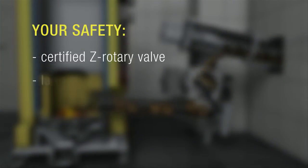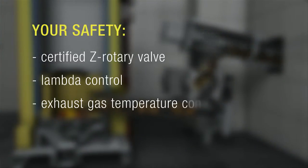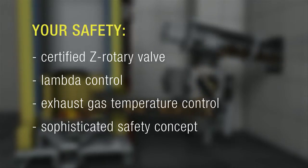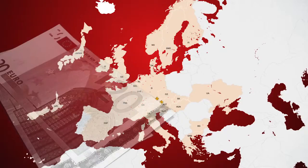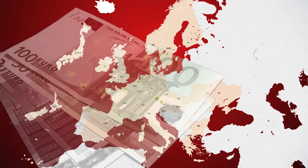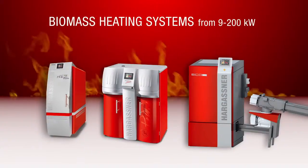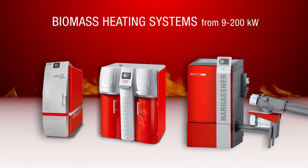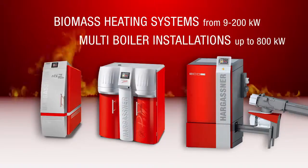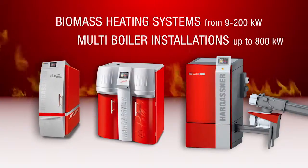Safety is paramount at Hargassner. Thirty years of experience as a specialist in the biomass sector is reflected in every product. Obtain information about extensive subsidies in your country and take advantage of the support for an eco-friendly heating system. Hargassner offers a wide range of biomass boilers from 9 kilowatts to 200 kilowatts, with multi-boiler installations even up to 800 kilowatts.